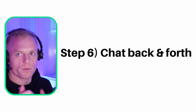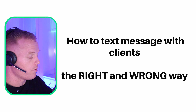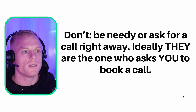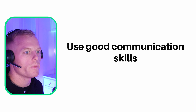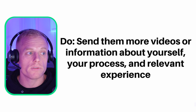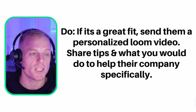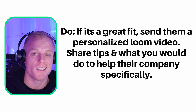Step six: you're chatting back and forth with them — the sales process has started. This is how to text message with clients the right and wrong way. Do not be needy — don't ask for the call right away in your first message. Ideally they are the one who asks you to book a call; that's the case for me most often. Use good communication skills. Do send them more videos of yourself about your process and relevant experience. If it's a great fit, send them a personalized Loom video and share tips on what you would do to help their company.